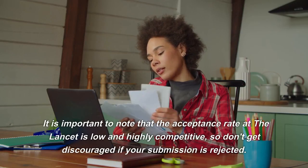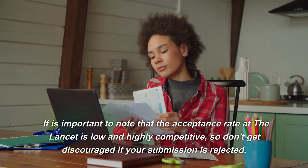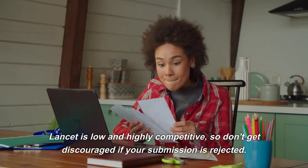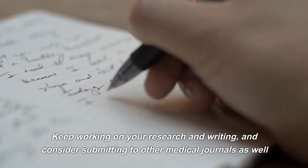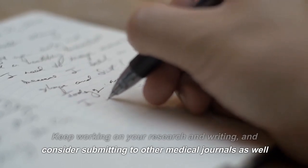It is important to note that the acceptance rate at The Lancet is low and highly competitive, so don't get discouraged if your submission is rejected. Keep working on your research and writing, and consider submitting to other medical journals as well.